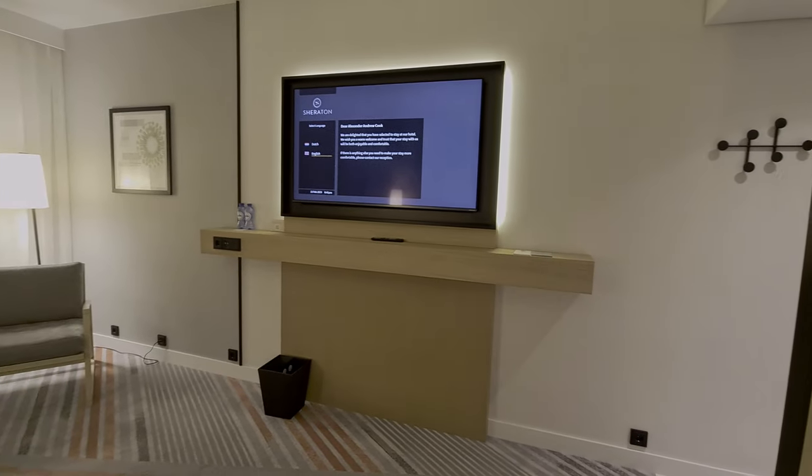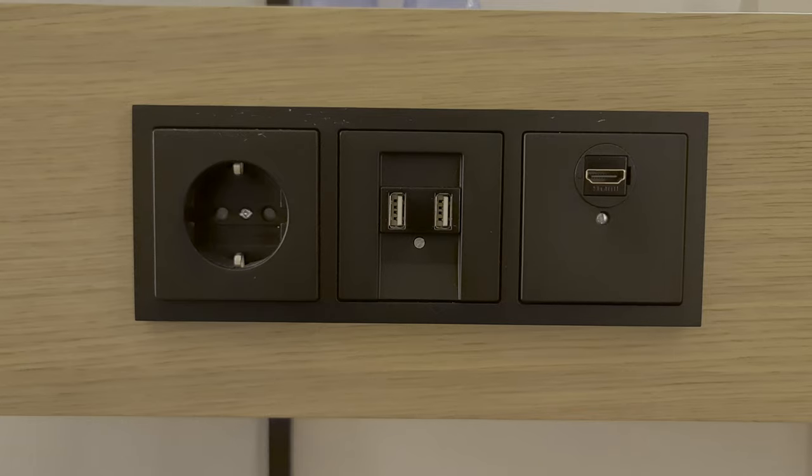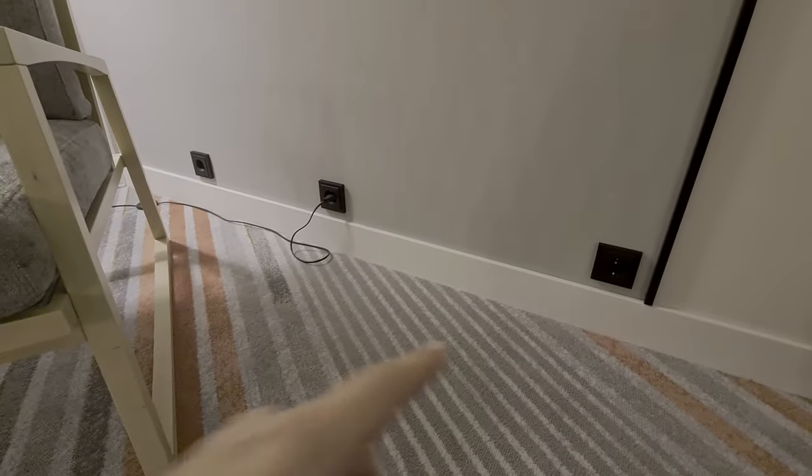The TV is a really good size. Below you'll find the remote control and two complimentary bottles of water, as well as a Euro plug, two USBs and an HDMI. Brilliant!